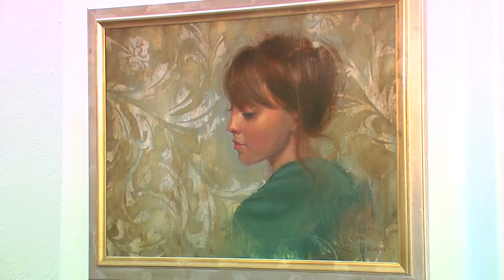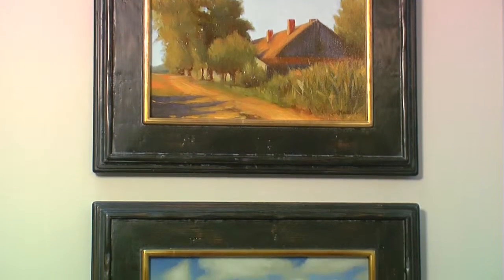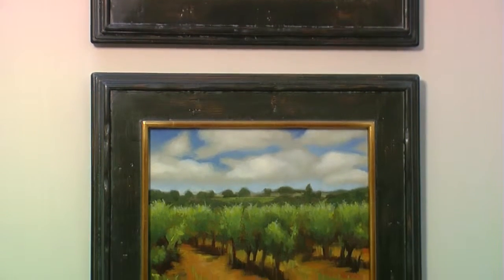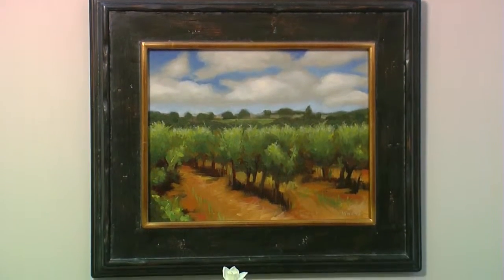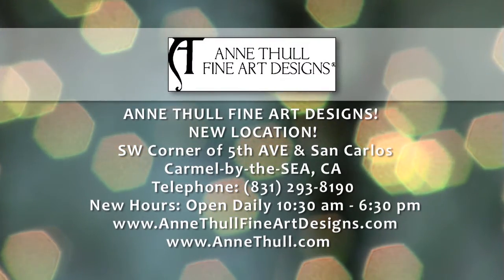I have about six other artists that I represent, and I try to help other people who do something totally different from what I do — something I really appreciate — and help them get exposure to the design world.